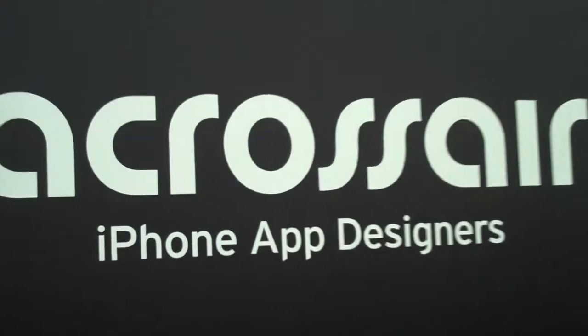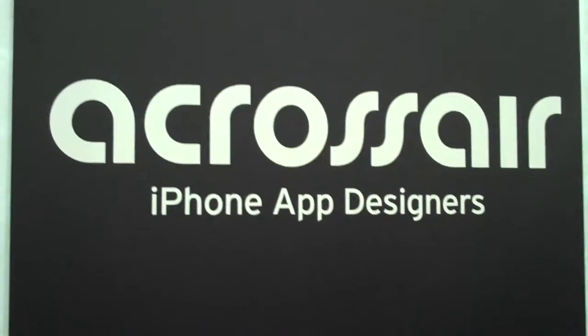So who am I speaking with? Dana Farvo, president of Crossair USA. There we are, we're at Crossair — iPhone app designers and you guys are doing augmented reality iPhone apps.